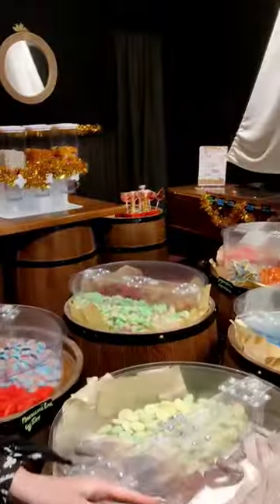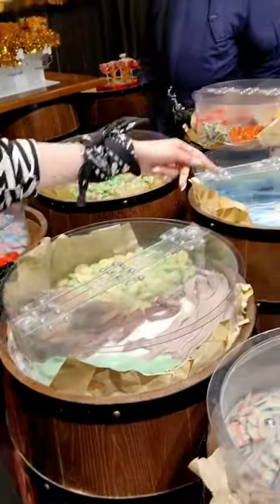Beautiful decor, and we have Nastya here with us. Nastya, what are the most popular positions for us? The most popular positions are lentoches and the marmalades.